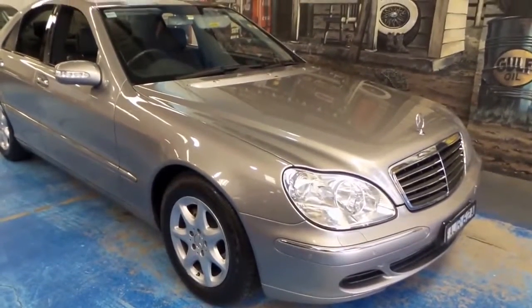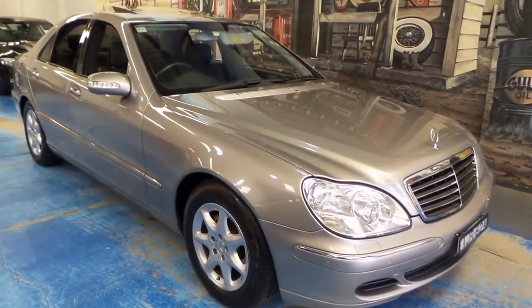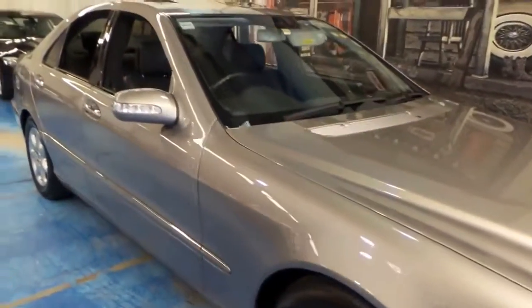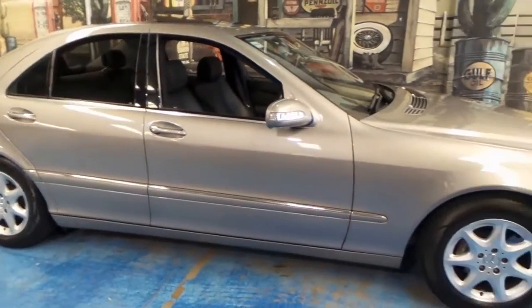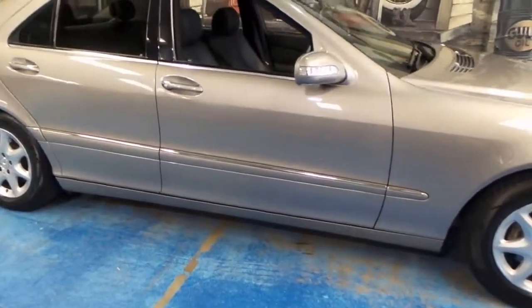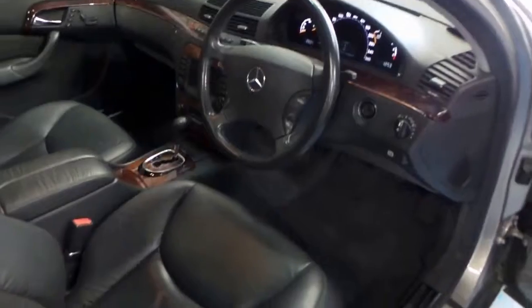Folks, a very special car for you here today at the Old Timer Centre. It is the W220 S350 Mercedes-Benz. You all know the S-Class is the flagship of the Benz range. The S350 is amongst the most reliable of the S-Class range and the most affordable as well, whilst offering the same safety, comfort, and convenience you would expect from a flagship marque such as this.